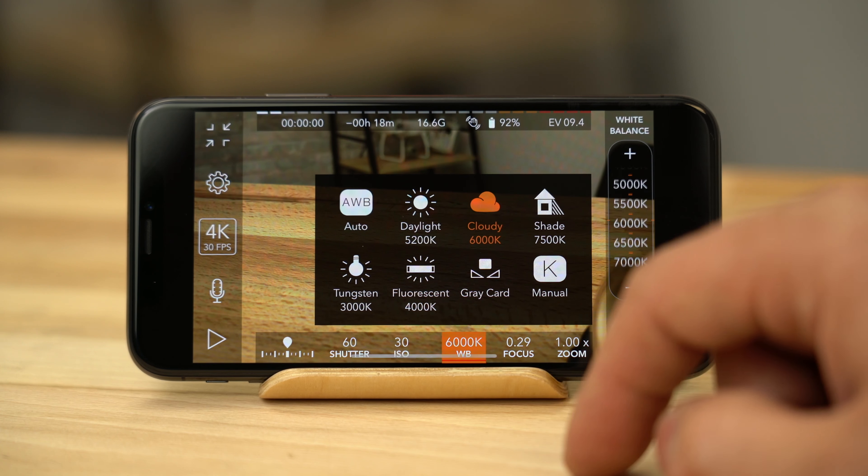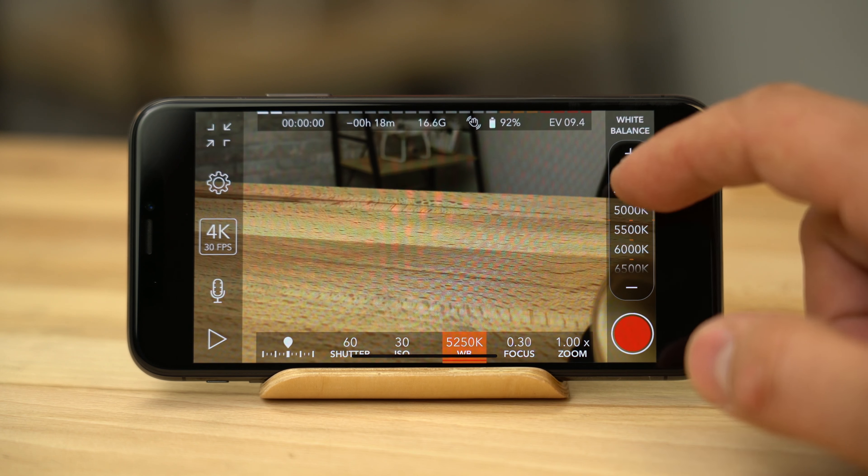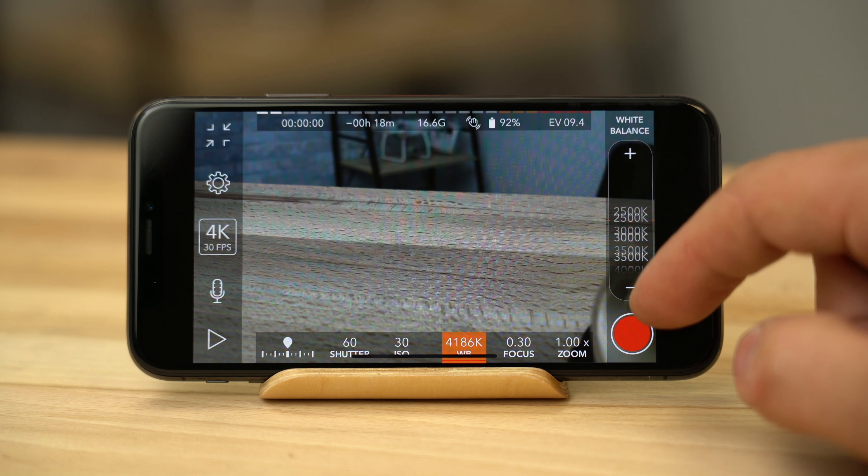If you don't know which one to use, try each one and then choose the one that correctly represents white the best. You can also fine-tune the white balance by using the slider on the right side of the UI. Just make sure True Tone is off before doing so.